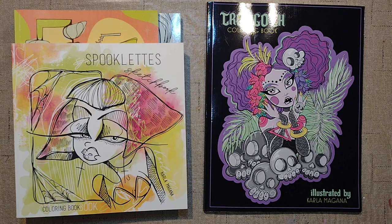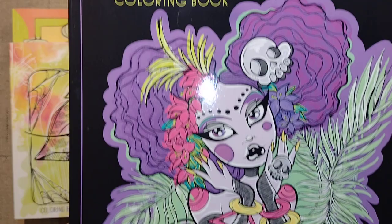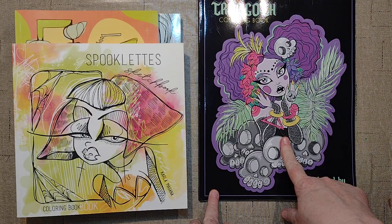Hello and welcome to my channel. My name is Doodle Robot and today we're gonna have a Carla party. We're celebrating the new release of Tropicoth Coloring Book by the fabulous Carla Magana.